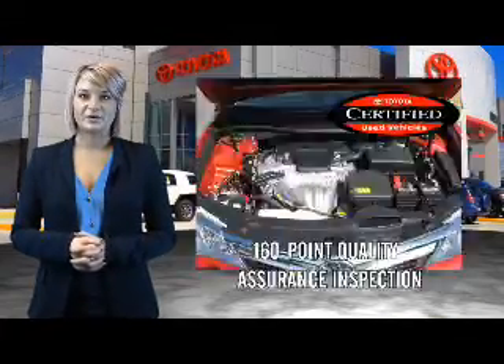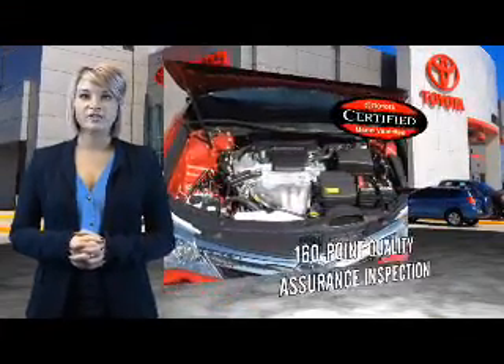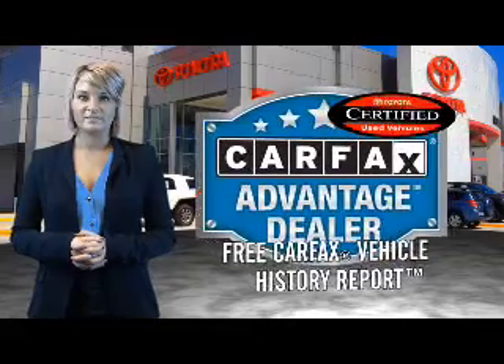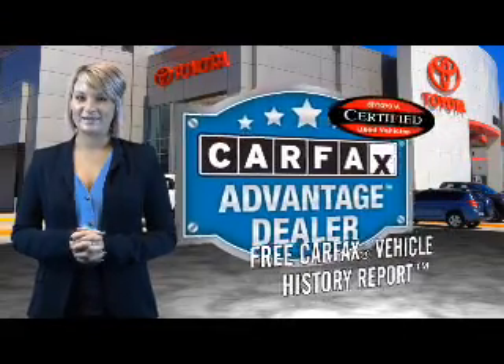All of our certified vehicles have gone through a vigorous 160 point quality assurance inspection. Have peace of mind with a free Carfax vehicle history report. Toyota — let's go places.